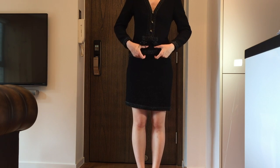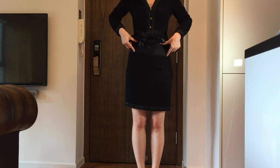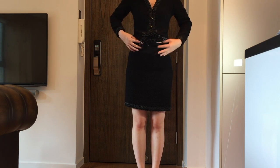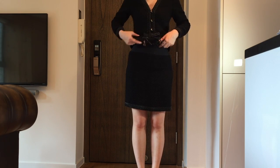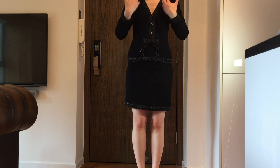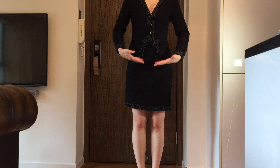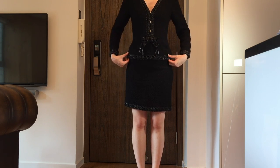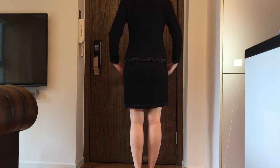As for the fabric at the top of the skirt, I basically have to wear something to cover it up, otherwise it looks very weird. Of course, the bottom of the top covers the top of the skirt perfectly, so you can see it's the perfect length.